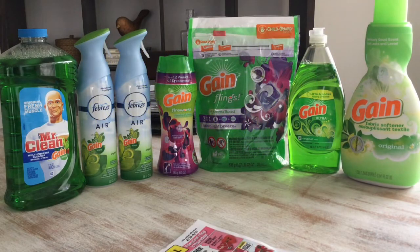Hi guys, welcome back to my channel. This is my Dollar General haul for today, February 14th. I am doing the $5 off of $25 Gain-scented purchase. The $5 off $25 Gain-scented purchase is good until February 24th, so I'm going to jump quickly into this deal.